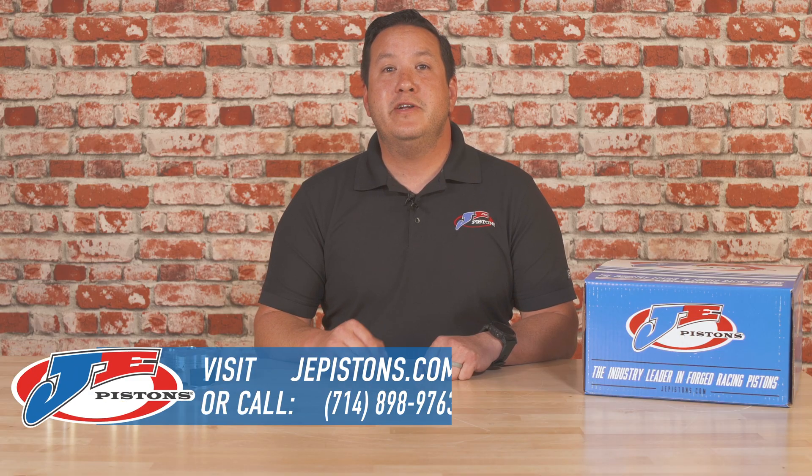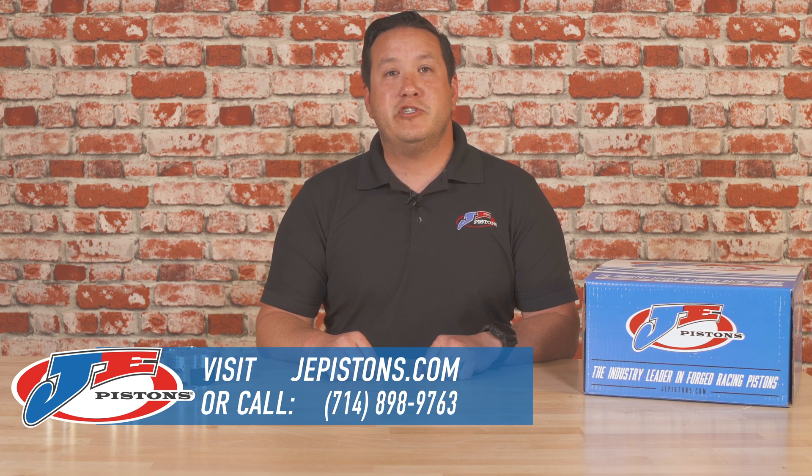For more information, visit JEPistons.com or reach out to your nearest JE dealer.